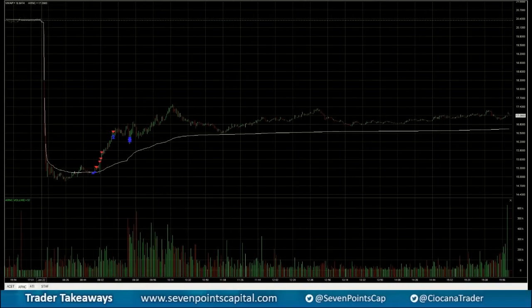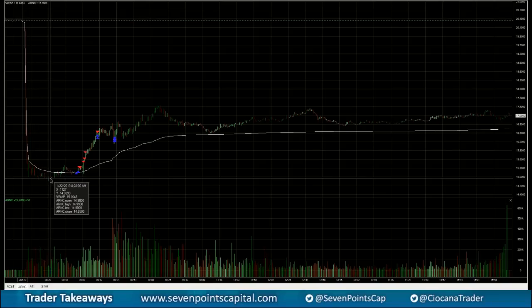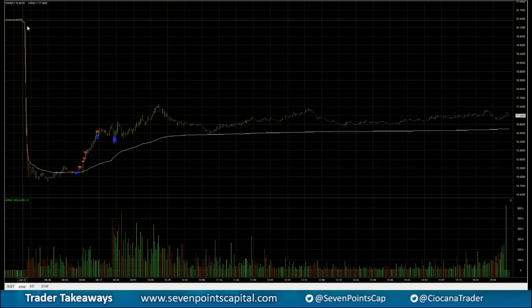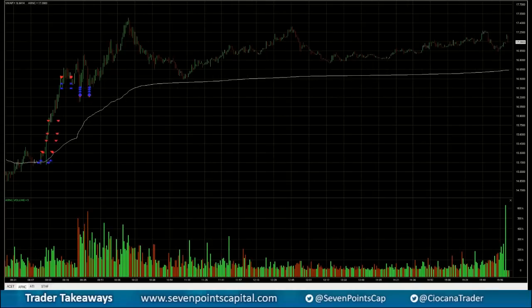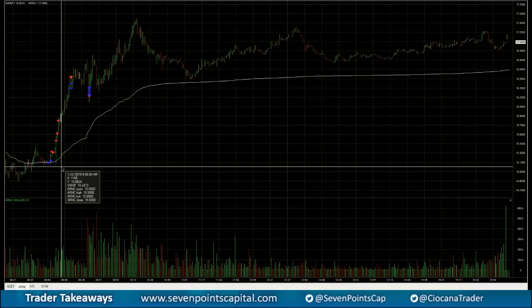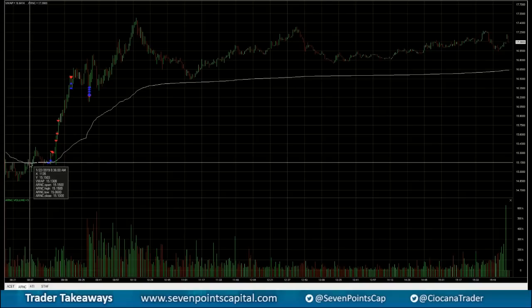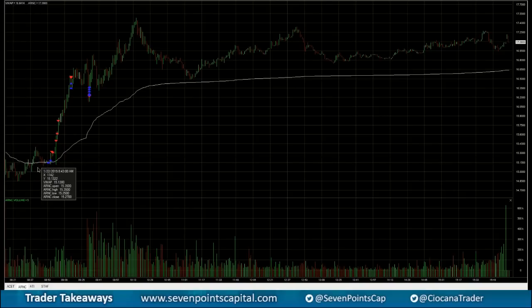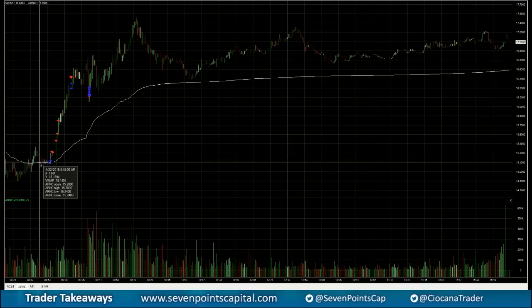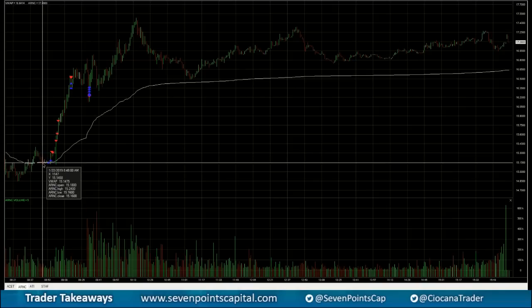The next stock was ARNC — a pre-market trade. I really like trading these big pre-market washouts that start to get some bids with a lot of buying coming in, whether it's people buying the dip or shorts covering. I'm watching the tape and I see a big buyer. We started to uptrend and I noticed a big bid — I think it was around $15.10 — with a held offer, so somebody's selling on the offer.